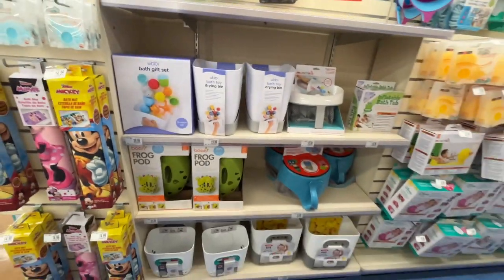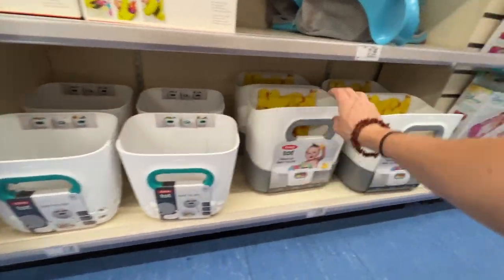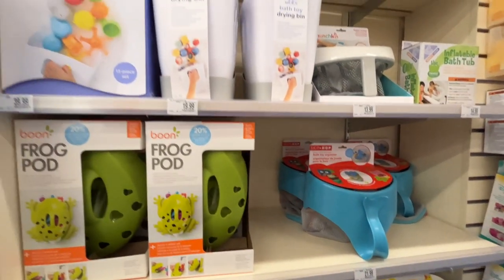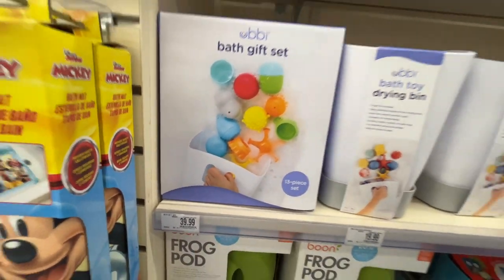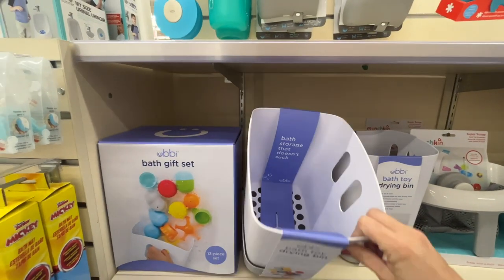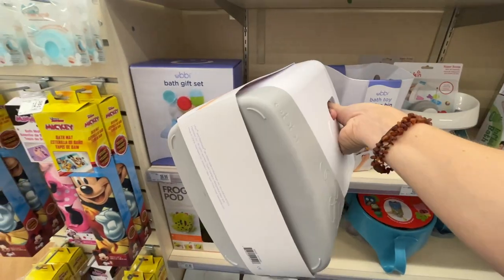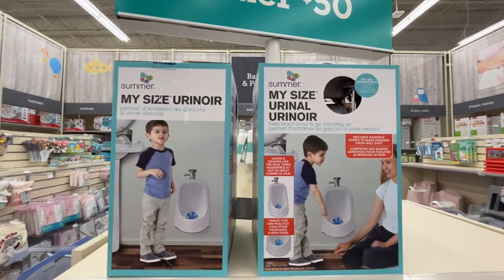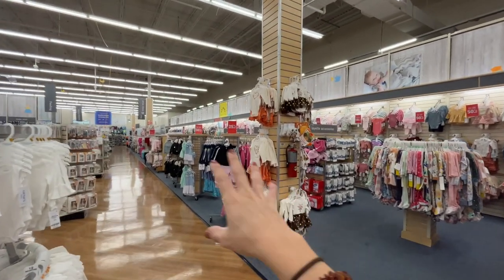The Frog Pod is $18-28 depending on size. Personally, I just use a drawer in our bathroom lined with a towel — saved myself $40. There's also a drying bin for $19, and — oh my word — a My Size Urinal for $23. They have the all-in-one elbow saver and kneeler for bath time for $36, which gives you some nice support while bathing a baby.